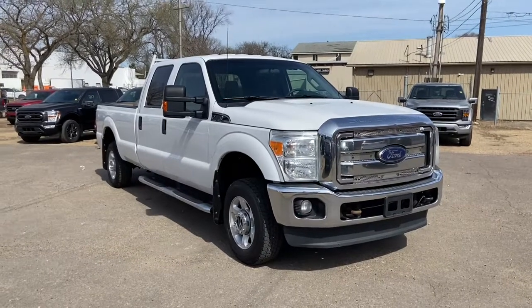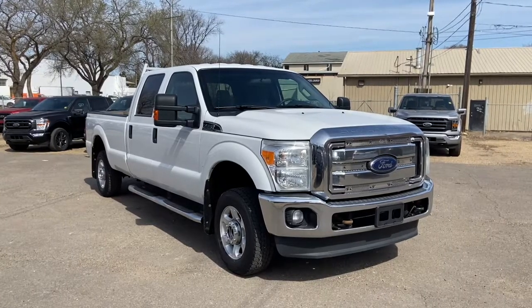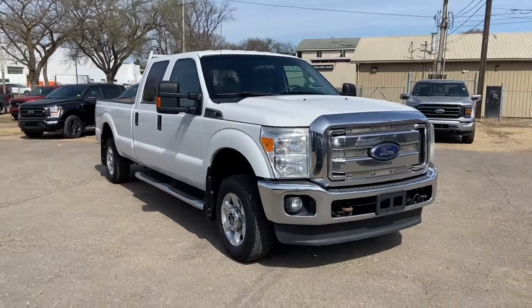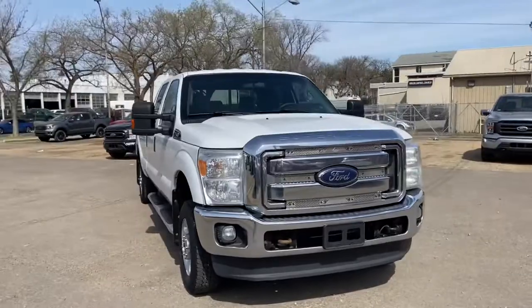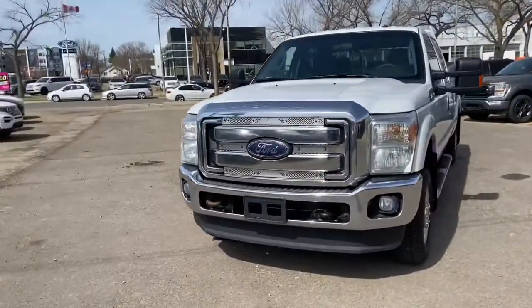Hey, it's Lindsay again at Waterloo Ford Lincoln. Today I'm showing you this 2013 Ford F250 XLT in white. This F250 has the 6.2 litre V8 gas engine with automatic transmission and four-wheel drive.